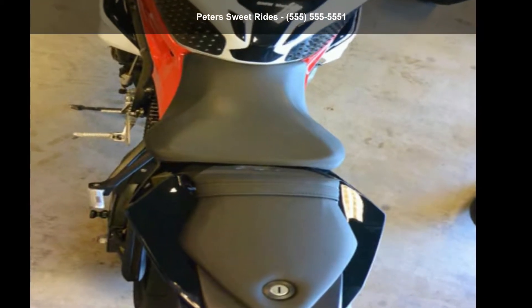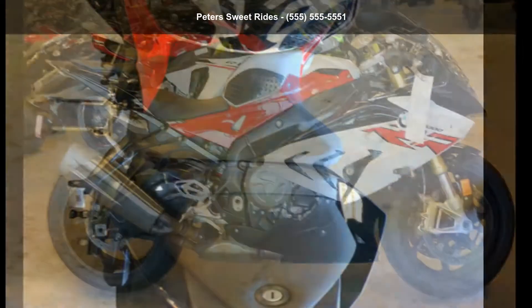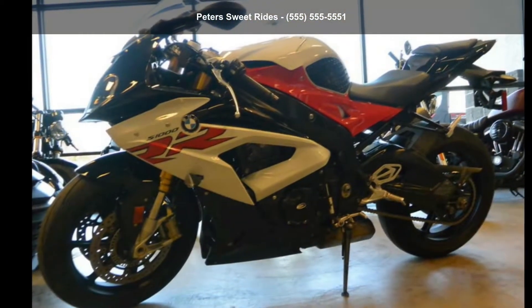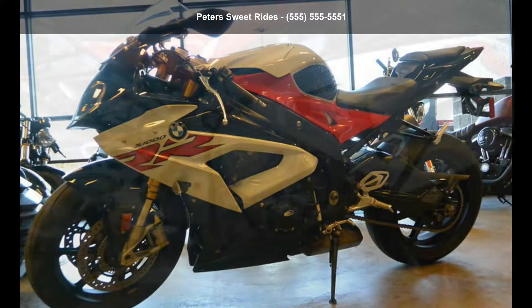Check out this BMW 2017 S1000RR Dynamic Racelight White Loop and Lumet Racing Red. Luxury bikes are notable for their superior quality, power, and smooth ride.